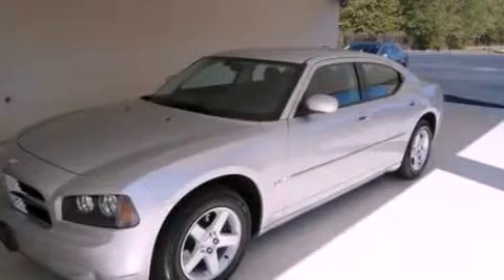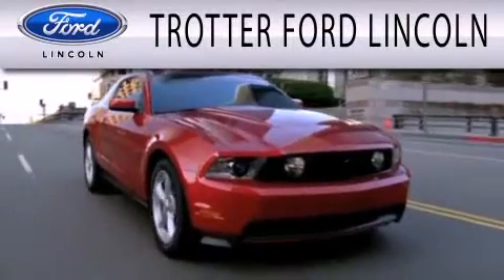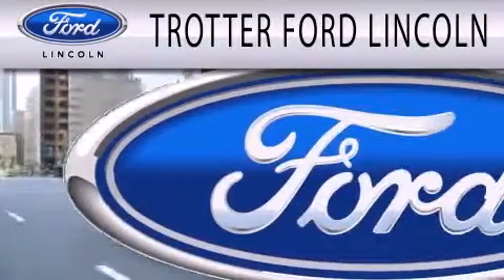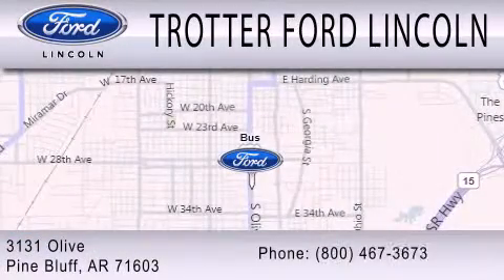Please call today to reserve this vehicle for a test drive. Trotter Ford is dedicated to doing everything possible to ensure that the experience you have selecting your next vehicle is as pleasant as possible. We're located at 3131 Olive in Pine Bluff.